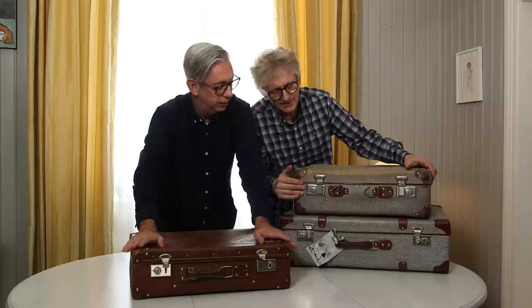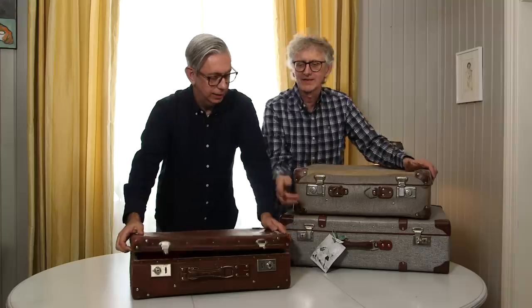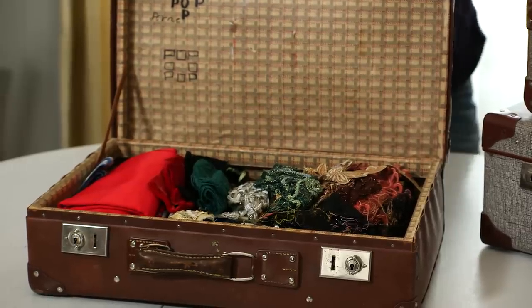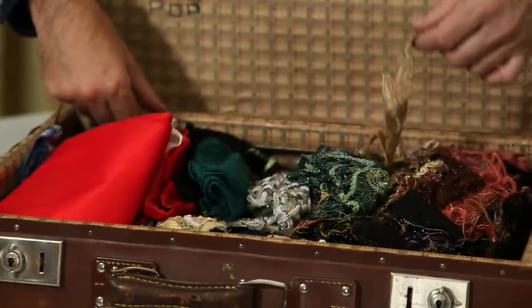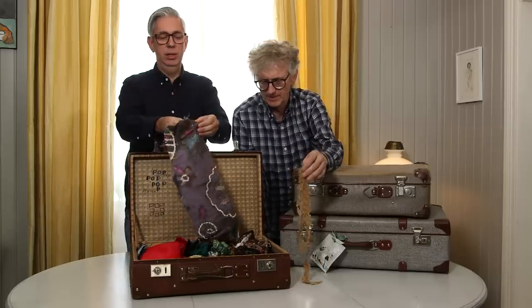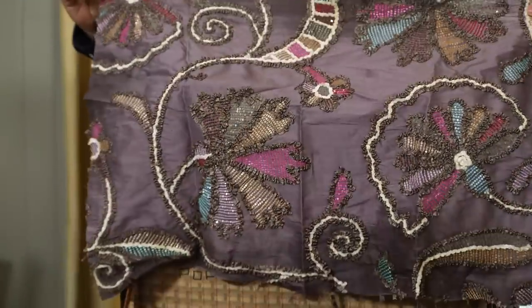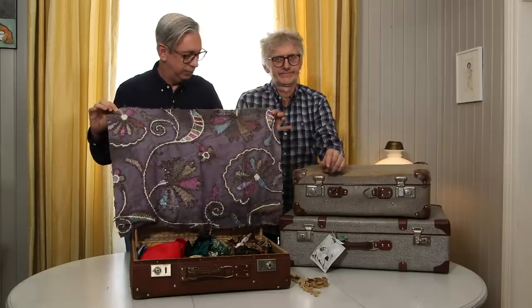This one doesn't have a tag, so it's not organized yet. Wow, look at this — it's got all the little scraps from when we were in the fashion industry. Look at this lace, it's so beautiful — too good to throw away. This is special, it's a very nice fabric. I think we did a jacket for the Crown Princess of Norway with this!